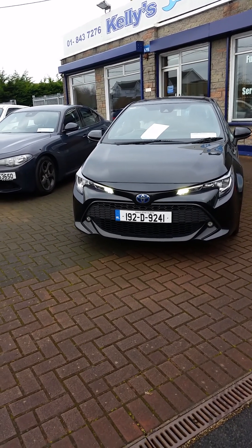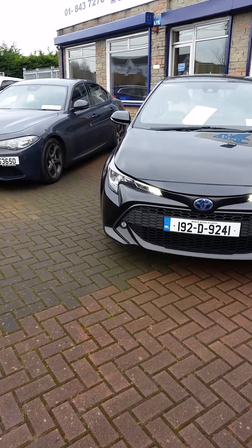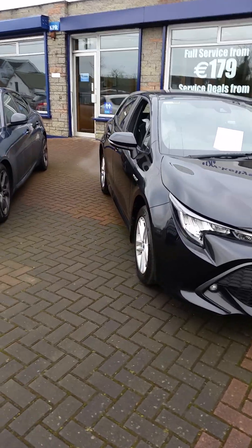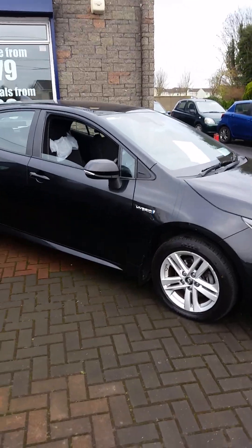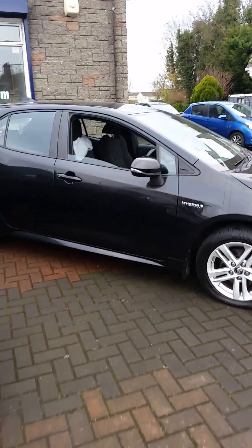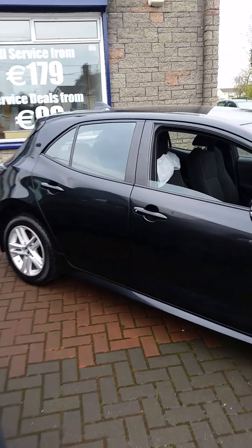Hi, it's Paul here from Kelly's in Lusk. This morning I'm showing you our 2019 Toyota Corolla. This is the 1.8 petrol hybrid system, self-charging hybrid - it's a fabulous car using Toyota's legendary hybrid system. It's the first hatchback Corolla we've had in the new model and we're delighted with it. I don't know if it's the black, but the car just looks really well - it's a good-looking car with the alloys.